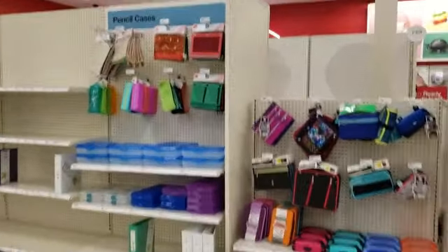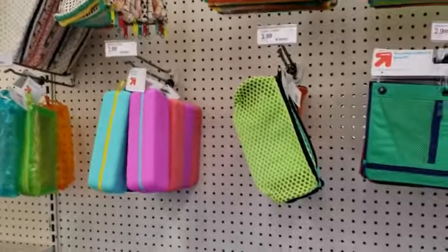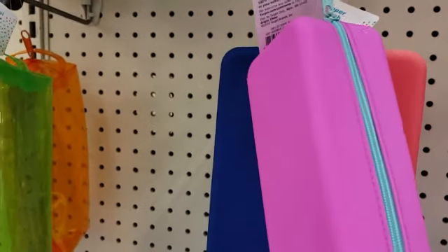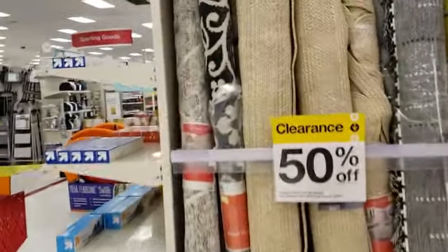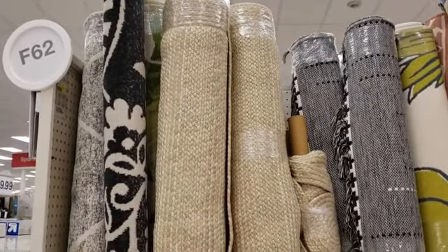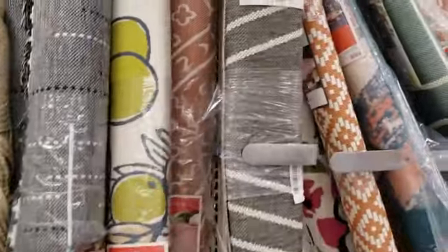We're going to go check out the clearance aisles. They are putting out school supplies — I'm so excited! You can never have enough pencil cases. Look how cute these silicone ones are, we're going to grab this one, $2.99. Also, the rugs are 50% off. I'm so glad I didn't buy one before — these are 50% off, and there are a lot of pots and everything too. Just make sure the item has the clearance tags.